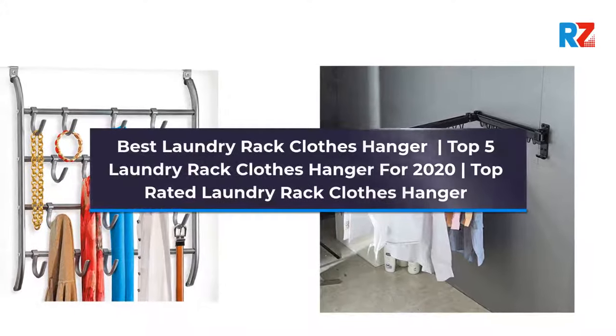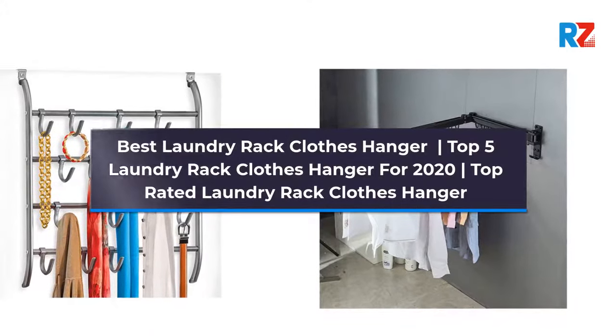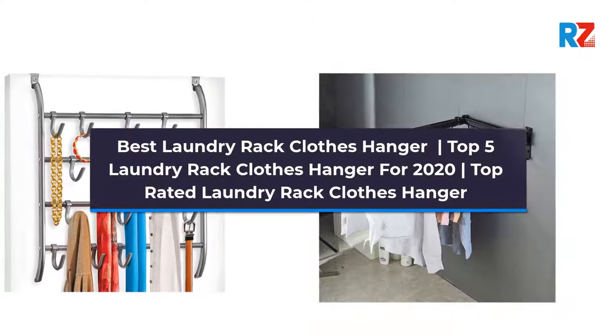Best Laundry Rack Close Hanger. Top 5 Laundry Rack Close Hanger for 2020. Top Rated Laundry Rack Close Hanger.